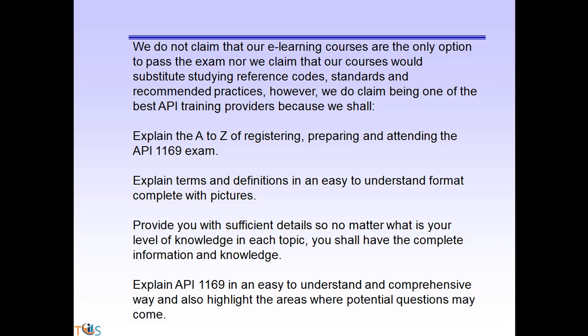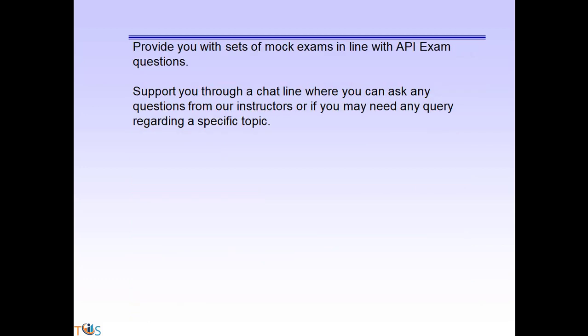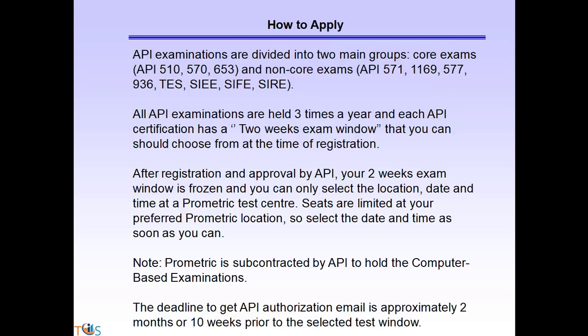We do not claim that our e-learning courses are the only option to pass the exam, nor do we claim our courses would substitute studying reference codes, standards, and recommended practices. However, we do claim being one of the best API training providers because we explain the A to Z of registering, preparing, and attending the API 1169 exam. This module explains terms and definitions in an easy-to-understand format with pictures, provides sufficient detail regardless of your knowledge level, and highlights areas where potential exam questions may come from. We also provide mock exams and chat line support.